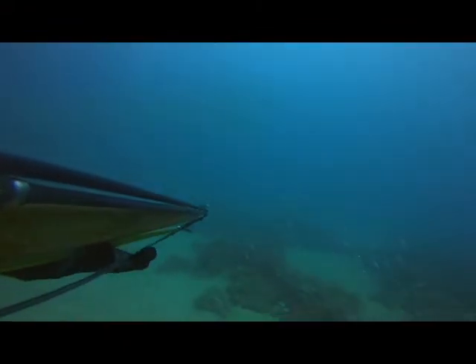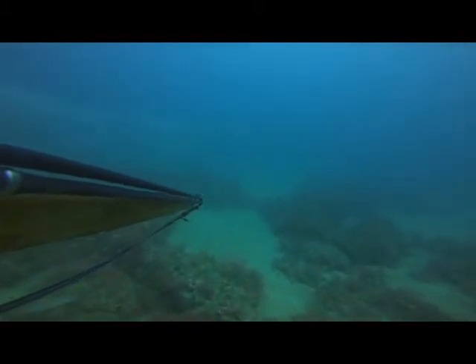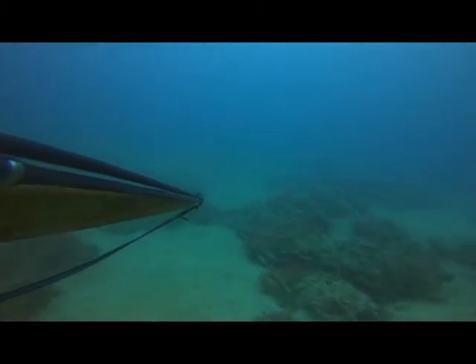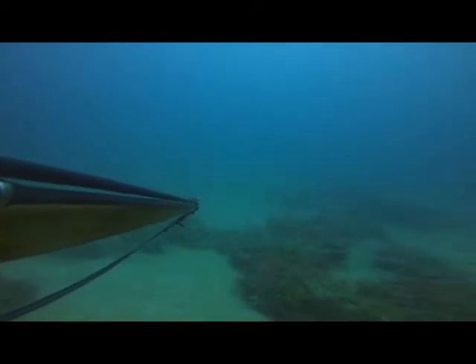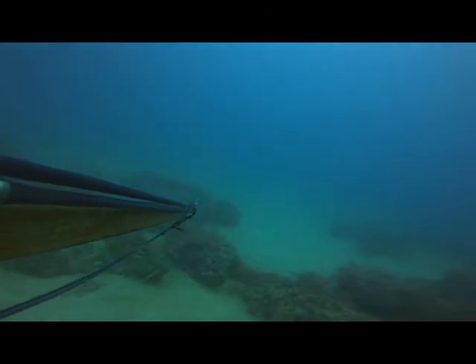It was the only fish that we speared while we were in the Keys — one little yellowtail snapper. This is back home, our first dive after vacation. You can see the difference with all the life and bait. Just crazy the difference in the two places. Water clarity is not quite as good, as this is the Keys, but the fishing made up for it.